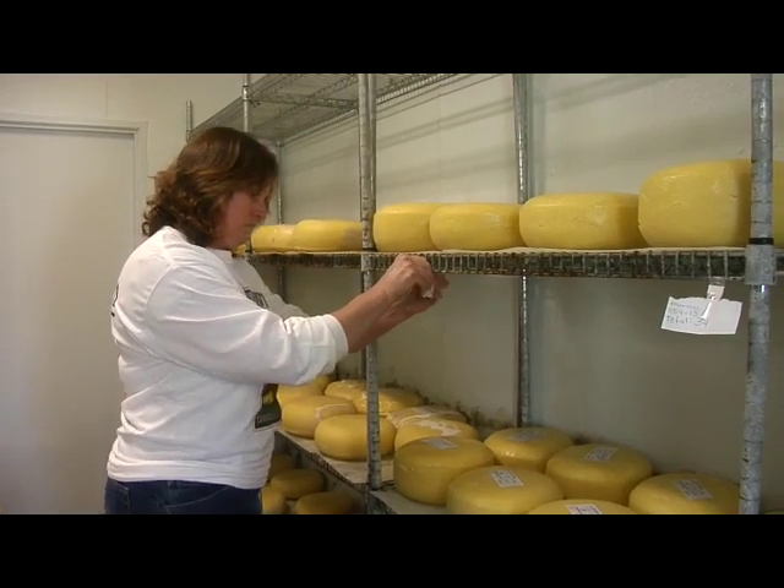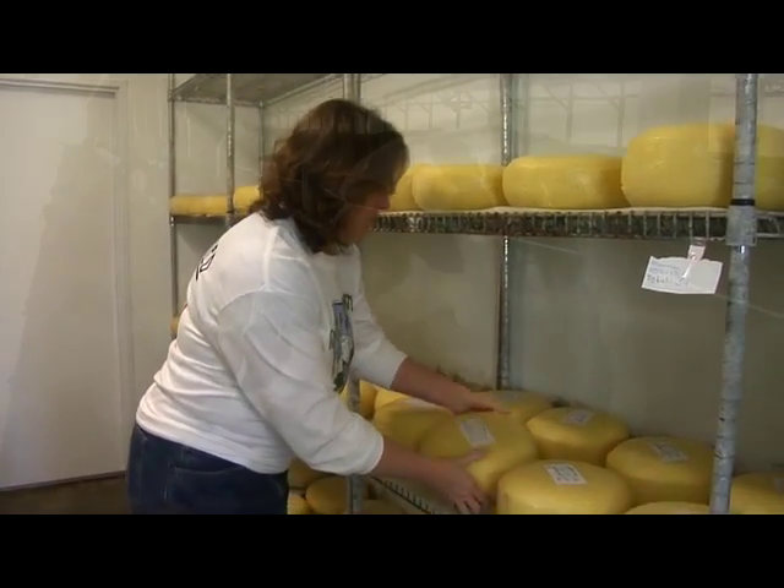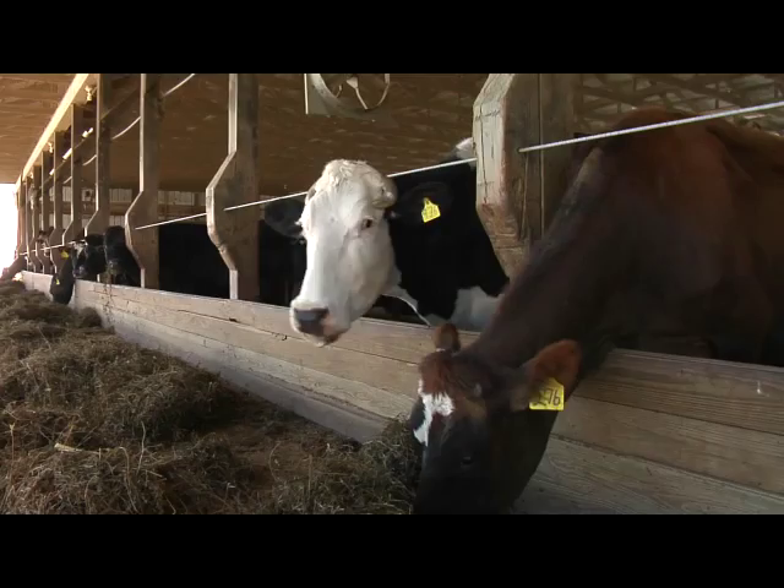Every day before sunup, Christy Huger begins the painstaking process of tending to her cheesemaking business and checking on the family's herd of dairy heifers. "I come in the plant at 4:30 in the morning and I break the pipeline that the milk comes through, so the milk comes from the cow through a pump and through the pipe directly into my cheese vat. And we finish up the day putting the cheese in the mold usually around 3:30 to 4 o'clock."